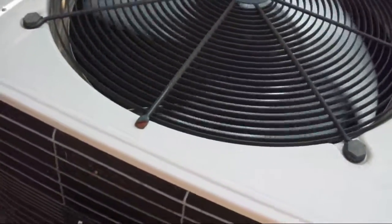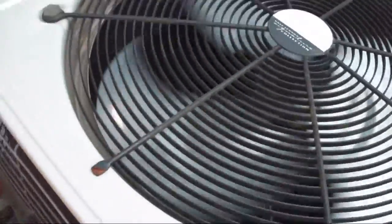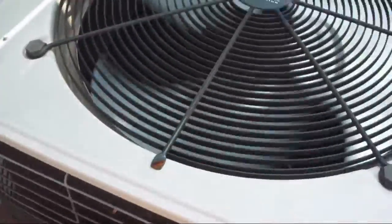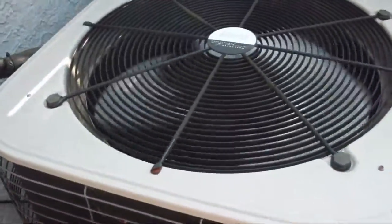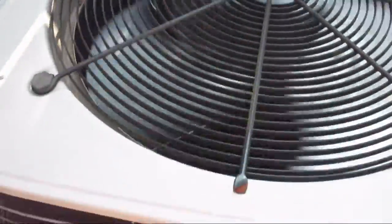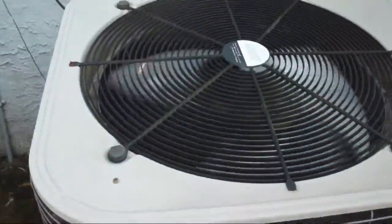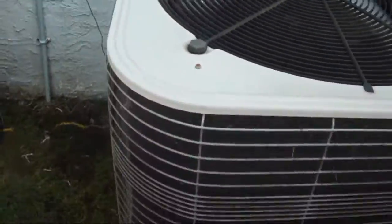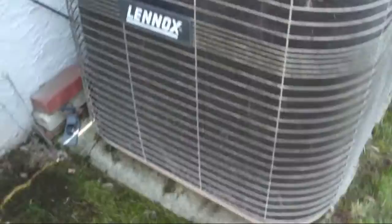I believe the thermostat is set to 75 and the current temperature inside the house is like 79 degrees. So yeah, it's struggling a little bit to keep the house cool, but it's definitely comfortable in the house. It's removing the humidity from the air, so it's not uncomfortable in the house. It's just a little bit stuffy. But in my opinion, this is a very nice unit.